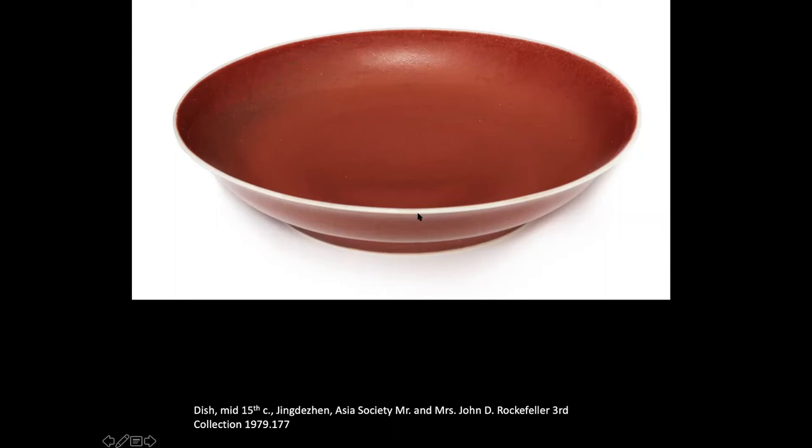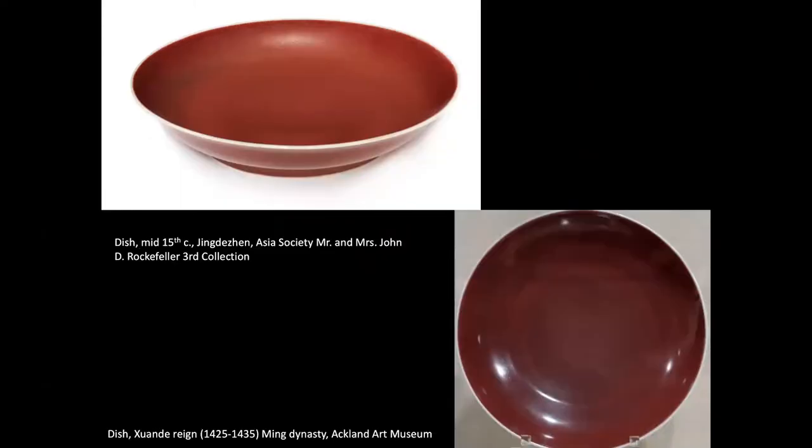This is due to the fact that the copper monochrome glaze is not a solution-based glaze, but rather a colloidal suspension that allows the particles to run during the firing, heating, and cooling process. The Ackland Art Museum itself has a fine example dating to the reign of the Xuande Emperor — the Ming Emperor whose imperial wares are most associated with these vivid monochrome copper reds.